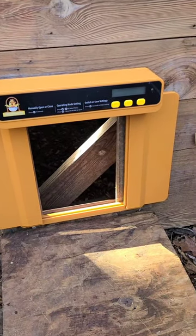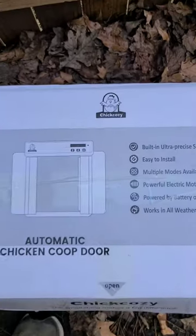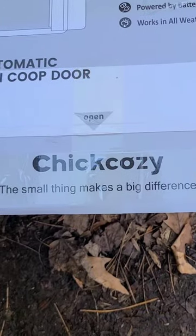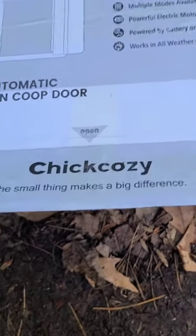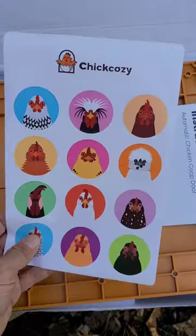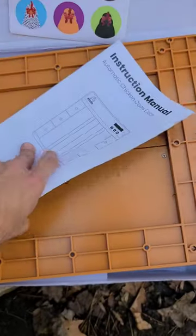Something like this — perfect. You got something in the mail from Chick Cozy that's going to make things just a little bit easier: an automatic chicken door opener. The small things make a big difference. Here are the screws we need to put it up, some cool little chicken stickers, and the manual.